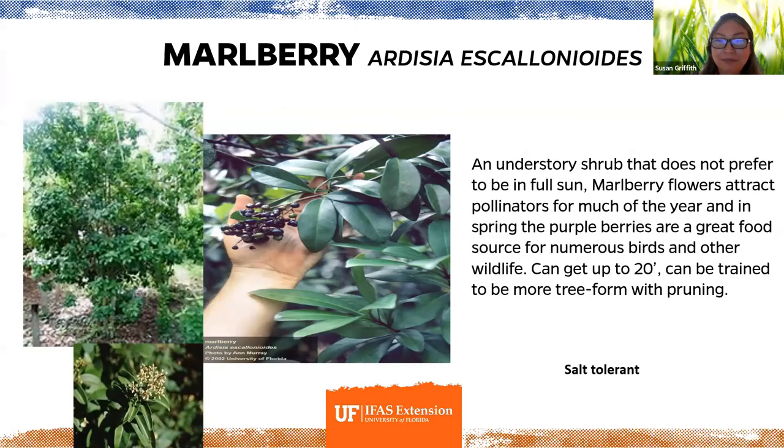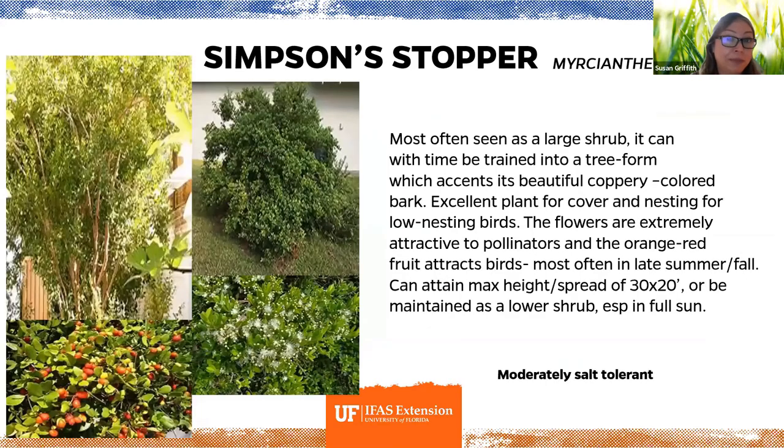Marlberry can be a shrub or trained into a small tree, and it likes the shade of other trees — great for shady areas of your yard. The flowers attract pollinators and the purple berries in spring are a great food source for numerous birds. It gets to about 20 feet high. Simpson stopper, when trained into a tree, develops beautiful coppery-colored bark. As younger plants they're excellent cover for low-nesting bird species. White puff flowers attract pollinators and the orangey-red fruit attracts birds in late spring and fall.